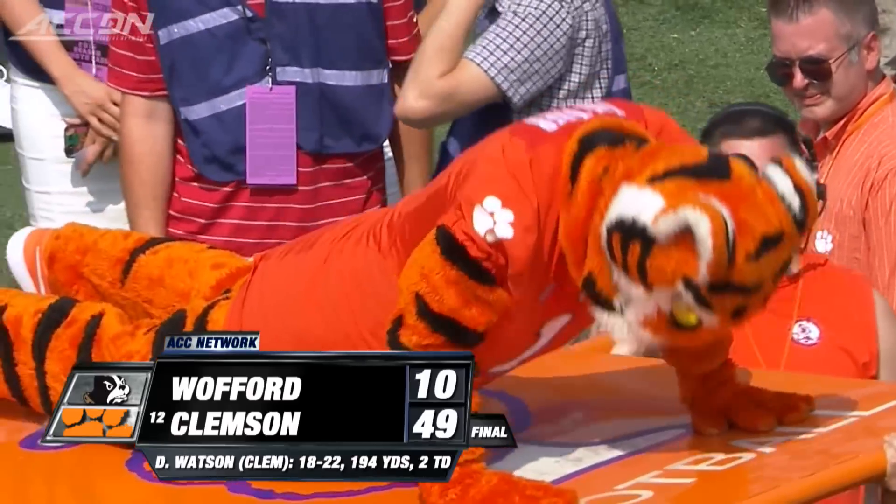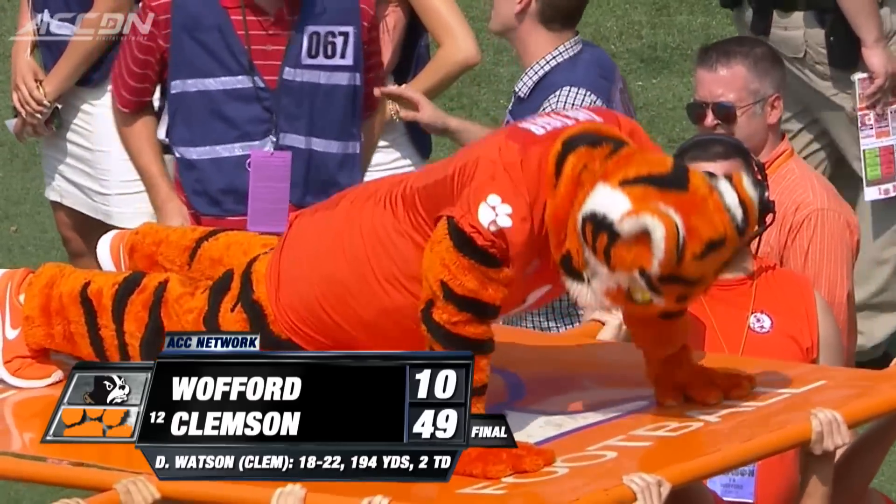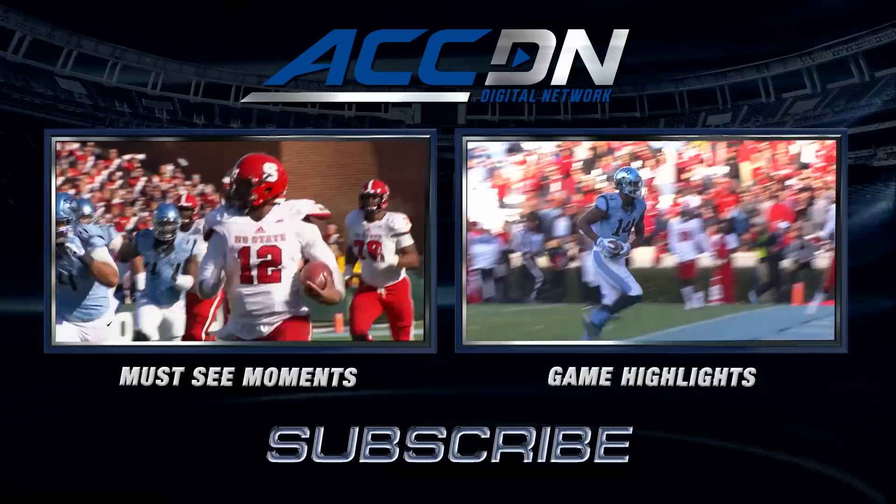That's a lot of push-ups for the Tiger. Next week, it's App State. I'm Jeff Bischel, you're watching the ACC Digital Network — we are the official home of ACC football.